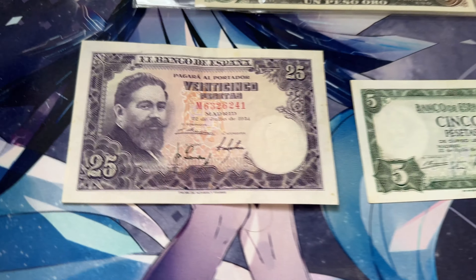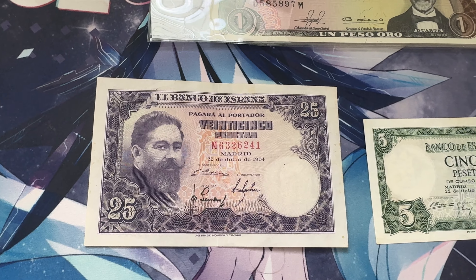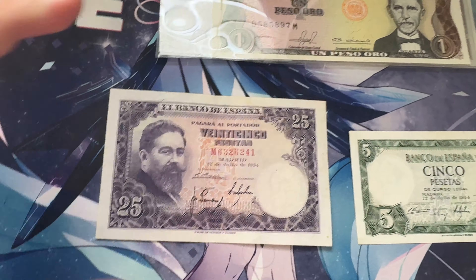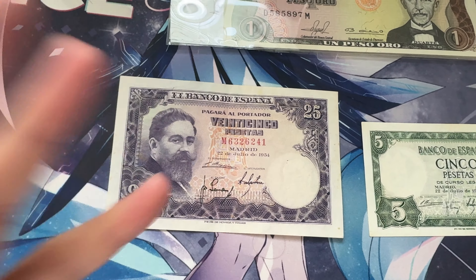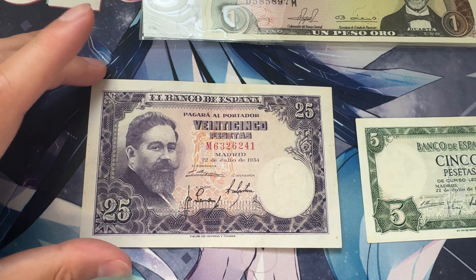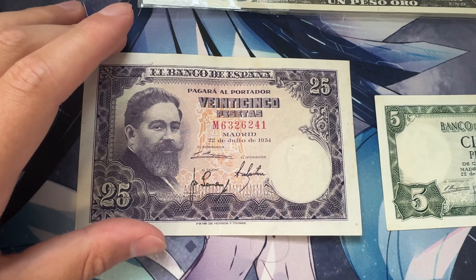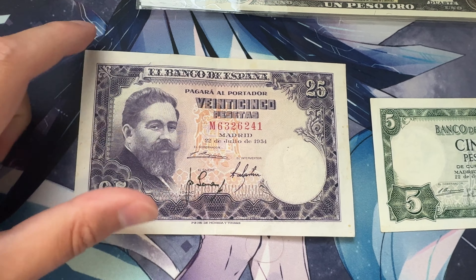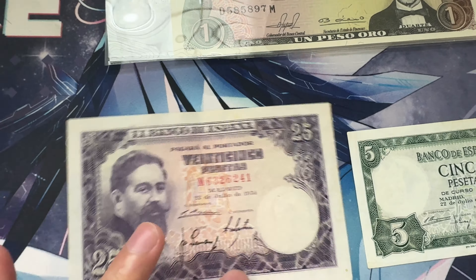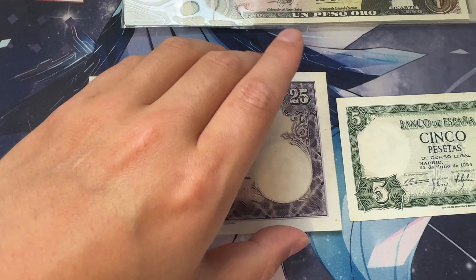Let's start with the bottom row first. So over here, we've got a 25 pesetas from Spain. It's from 1954. It's very artistic. You've got your obverse right here — Isaac something, Alanese. I don't really know how to pronounce that. And then you've got Madrid.